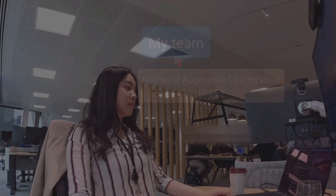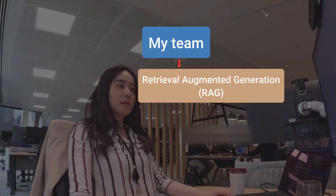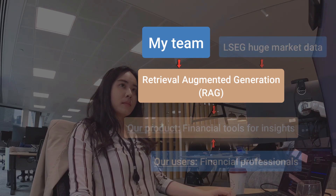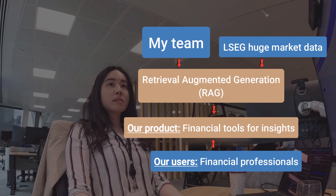So what do I actually do here? I've been at LSAC for a little bit more than two years now, working as a senior associate data scientist. My team is part of the AI group and, as far as I can reveal, we focus specifically on RAG, which stands for Retrieval Augmented Generation. Our main job is to enable our customers — mostly financial professionals — to use intelligent search and AI to discover and summarize financial insights.